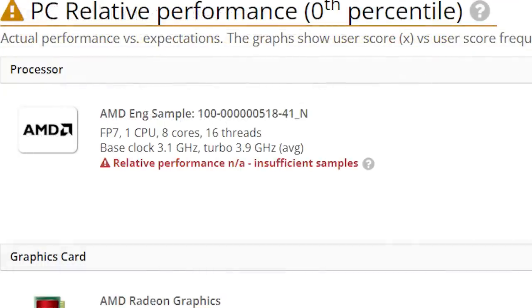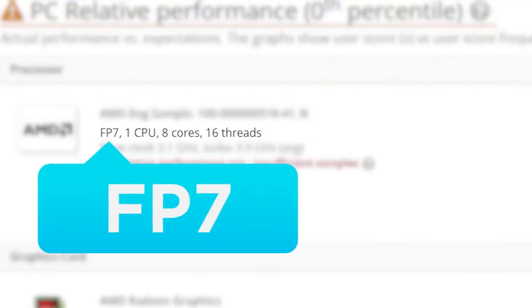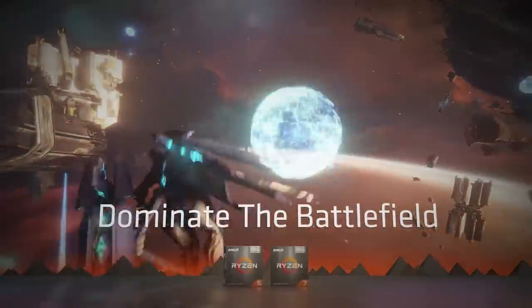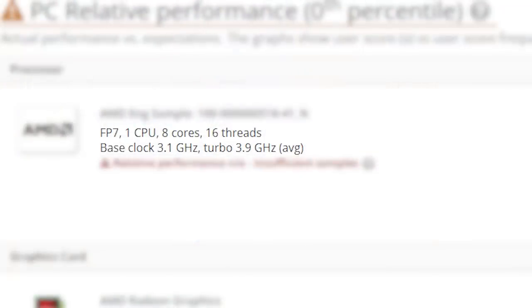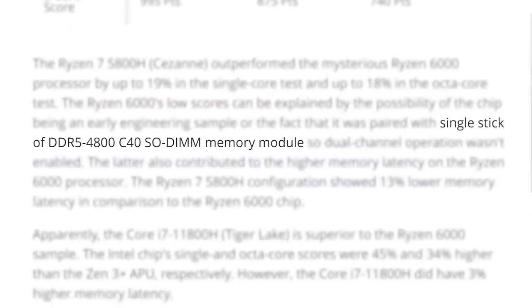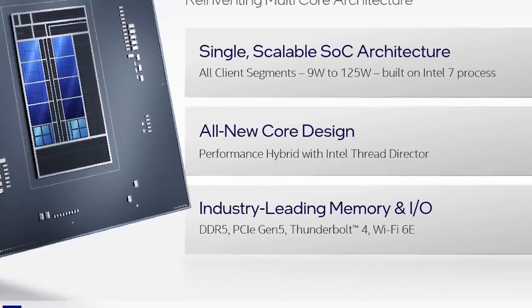As for the processor name, it only uses an OPN code, but it mentions the FP7 socket, which means it should be a next-gen mobile APU. This part comes with 8 cores and 16 threads, so it's probably a 6800H, 6900HS, etc. Either way, it clocked at up to 3.9GHz but likely gets up to 4.1GHz. It also uses DDR5, so AMD won't be far behind Intel on next-gen memory support.